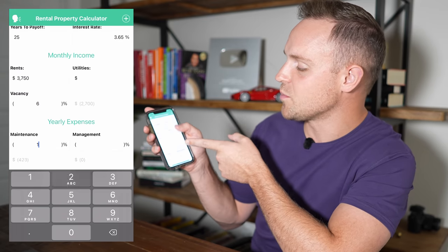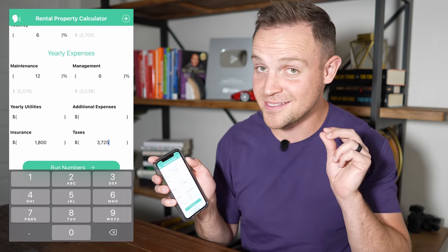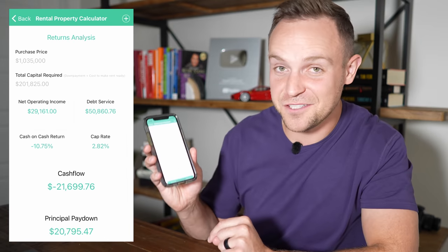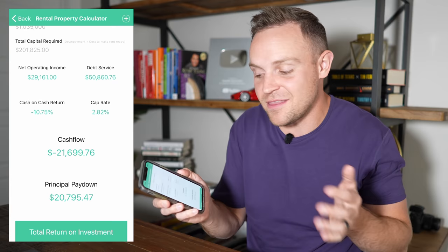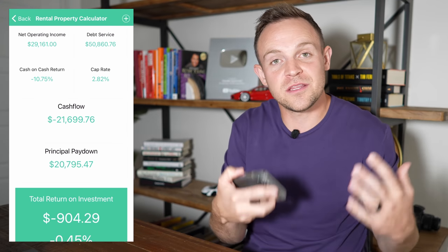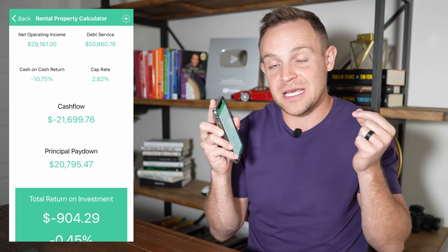On my numbers I like to run a 6% vacancy, 12% maintenance, 6% management. The insurance on this property is $1,800 and the taxes are $3,725. When you run the numbers, my cash flow on this property — if I don't do anything and leave it the way it is — is going to lose me $21,000 a year. After paying my mortgage and expenses, I'm going to lose $21,000 a year, because my expenses are substantially more than the rents coming in.